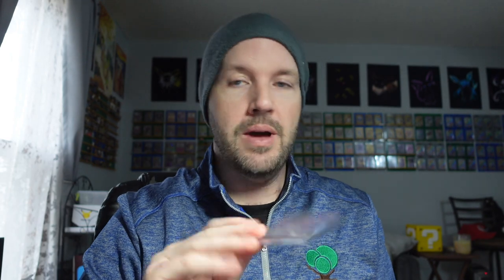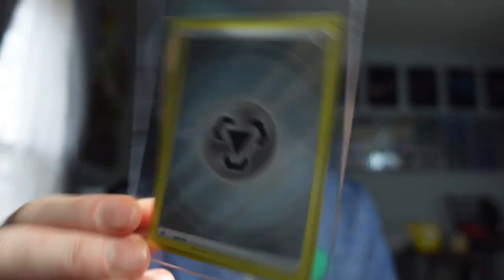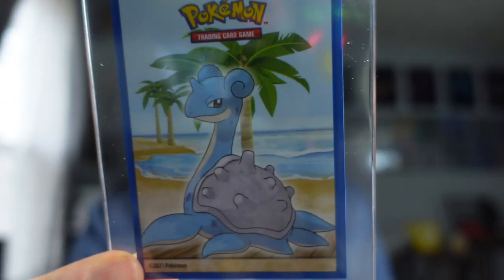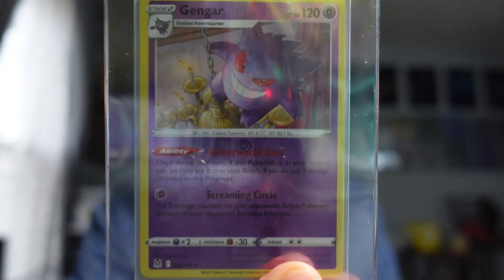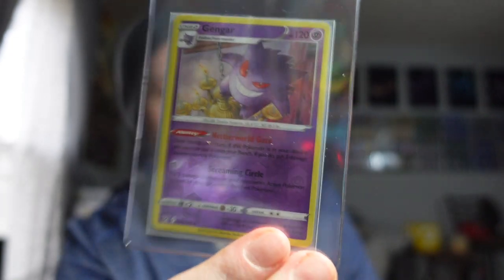Happy Tuesday — three cards sold on eBay. A three-card lot of Japanese VMAXs sold for $5.99. A textured energy card from Crown Zenith sold for $3.99. Then we sold a Gengar reverse holo rare, near mint, for $2.84. Three cards, low dollars — it adds up.